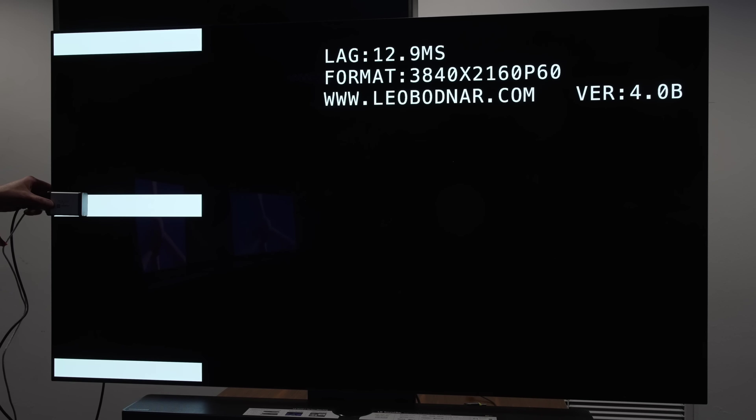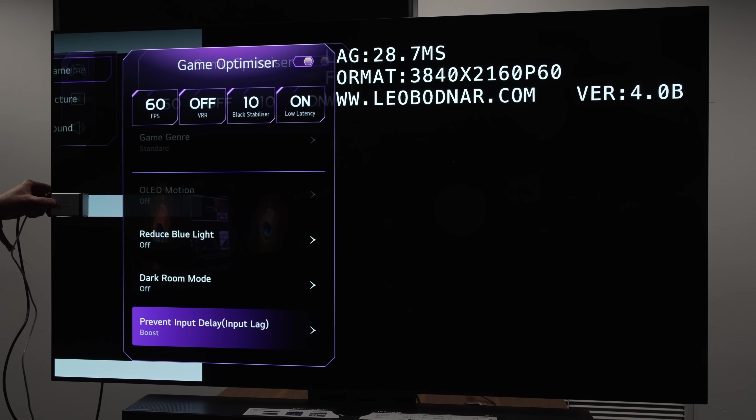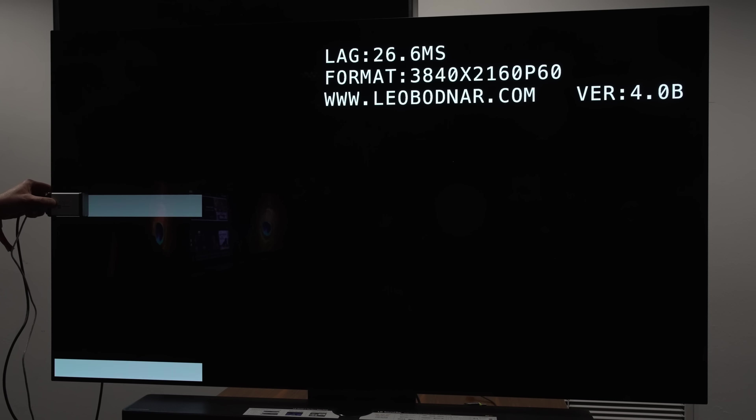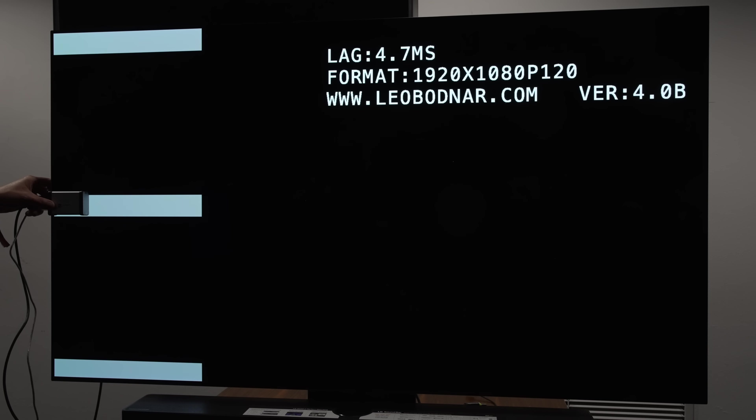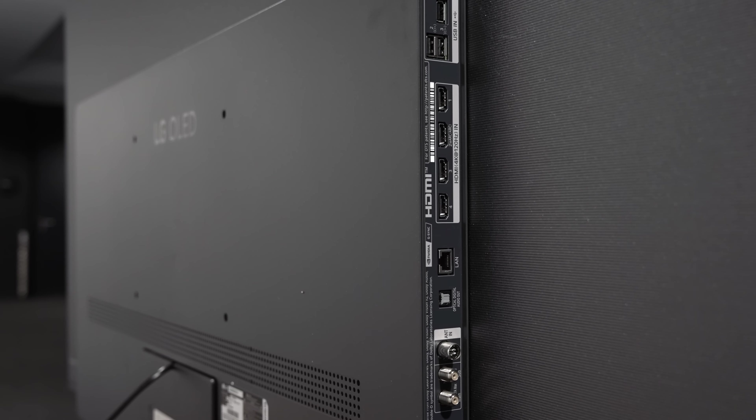For gaming, input lag measured 13ms at 60fps, which can be reduced slightly to 9ms by changing prevent input delay from standard to boost in the game optimizer submenu. At 120fps, input lag came in at 4.7ms, which is as fast as you can get on a 120Hz TV.